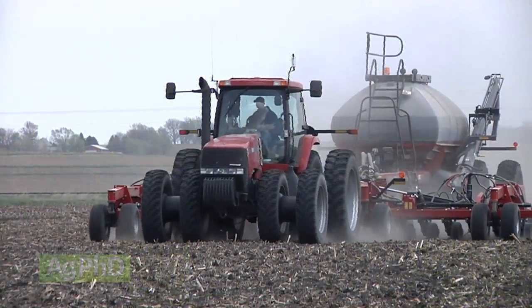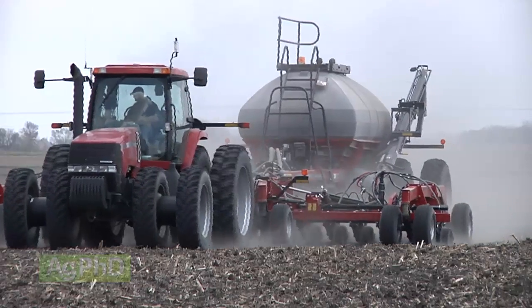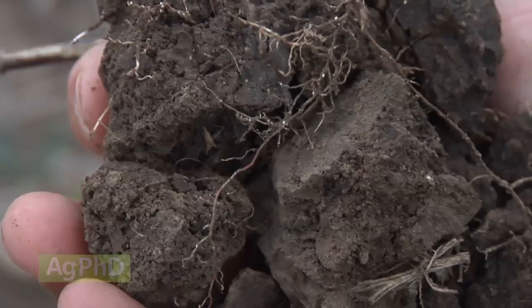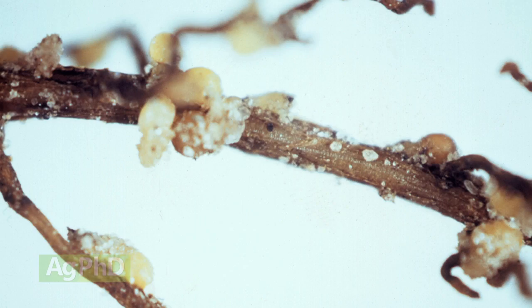If you are going to plant soybeans, the most obvious thing is to plant soybean cyst nematode resistant varieties. However, when we look at these resistant varieties, they're resistant to some strains of soybean cyst nematode, but there are several strains out there and most farmers don't really have a good handle on which strain they have.